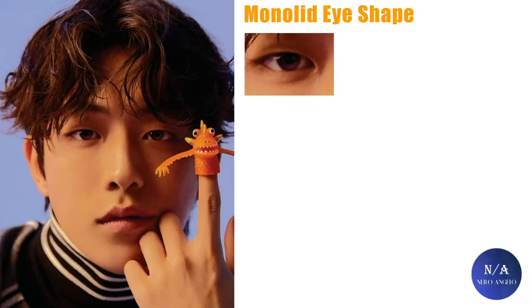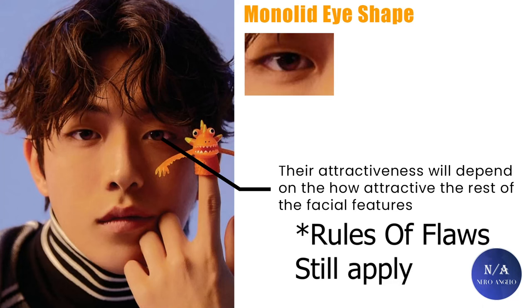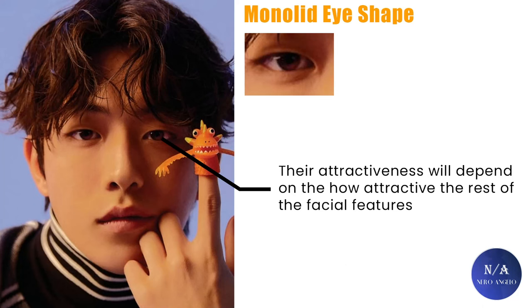As for Asian or monolid eyes, in my opinion they are neither ugly nor attractive by default. Their attractiveness will depend on how attractive the rest of the facial features are. If the rest of the face is attractive, they are usually going to be attractive as well. If not, they are also going to be average or unattractive. This is why you don't usually see them ranked anywhere.